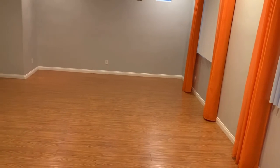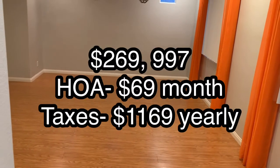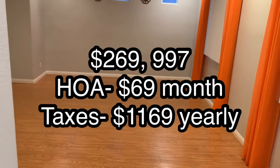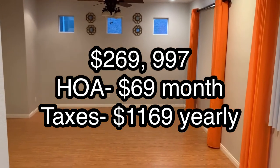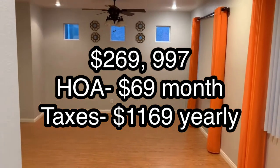Again, this house is $269,997, with an HOA of $69 a month and property taxes of $1,169.